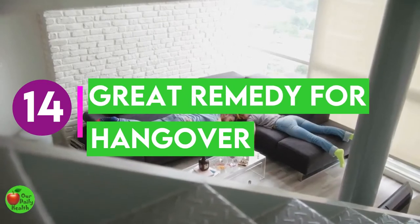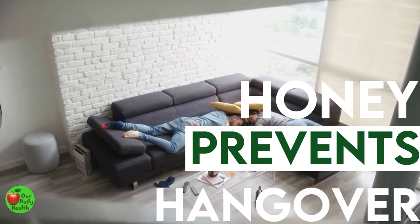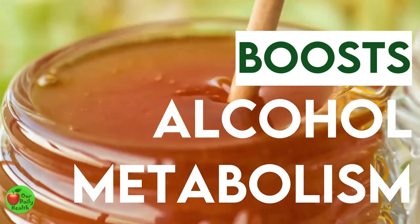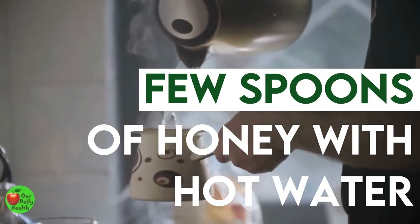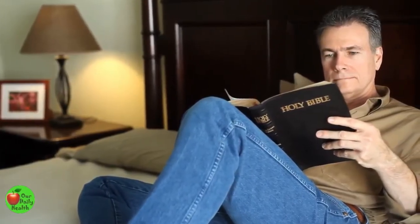Benefit 14: Honey Is A Great Remedy For Hangover. Honey is a great remedy to prevent a hangover after a night of fun and drinking. Honey can help boost metabolism as well as alcohol metabolism and maintain blood sugar levels. Take a few spoons of honey with hot water before you go to bed. You would wake up feeling refreshed, energized, and less lethargic.